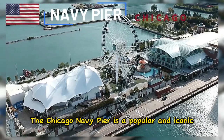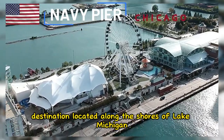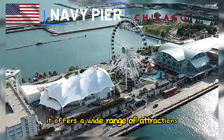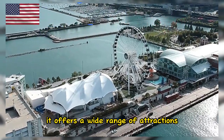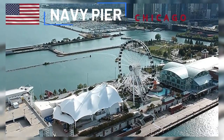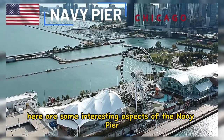The Chicago Navy Pier is a popular and iconic destination located along the shores of Lake Michigan. It offers a wide range of attractions, entertainment, and recreational activities. Here are some interesting aspects of the Navy Pier.